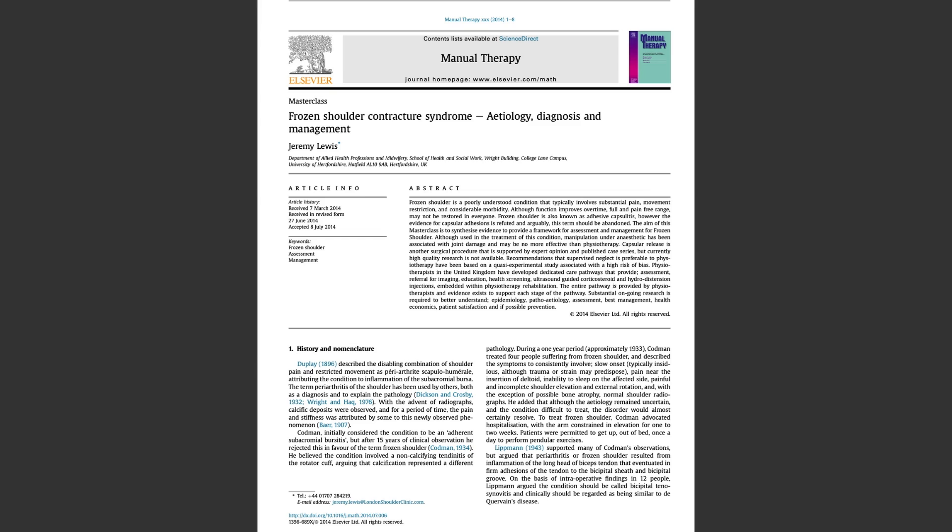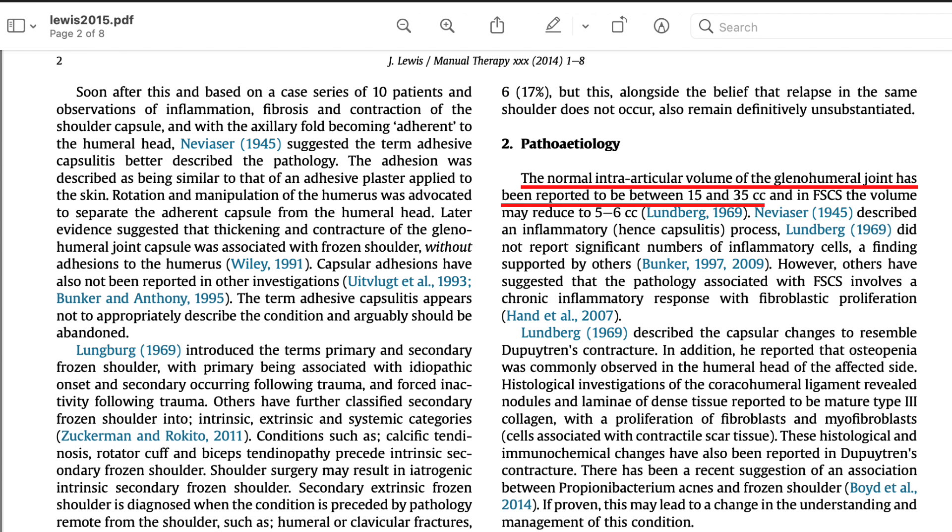It's been shown that in normal shoulders the volume is between 15 and 35 cubic centimeters, compared to frozen shoulder where severe cases have been shown to have only 5 to 6 cubic centimeters.